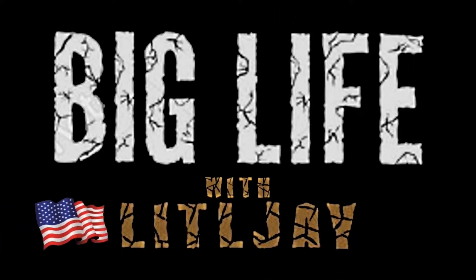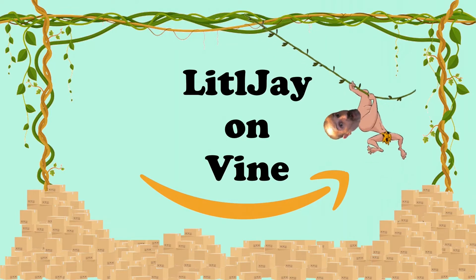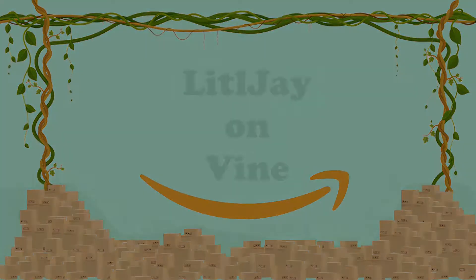Who says we can't RGB all the things? That smarts. I'm okay. Hi guys, welcome to Big Life Reviews, Amazon Vine Edition — I'm Lil' J.